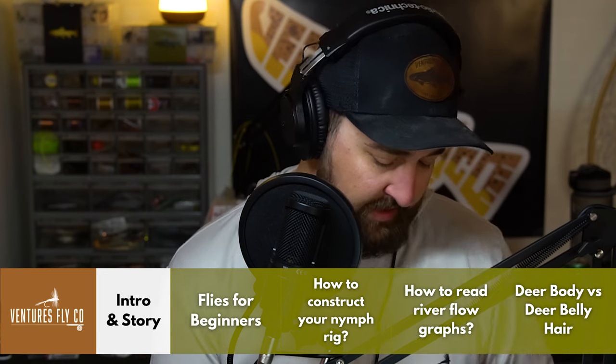Before we do jump into the show today, just the usual reminder: if you have questions you would like answered, please click the link in the podcast description and submit your question. We'll get it answered here on the show. It might take a couple of weeks to get through questions depending on what kind of show I'm putting together, but we'll get to them and I appreciate everybody that's done it so far.